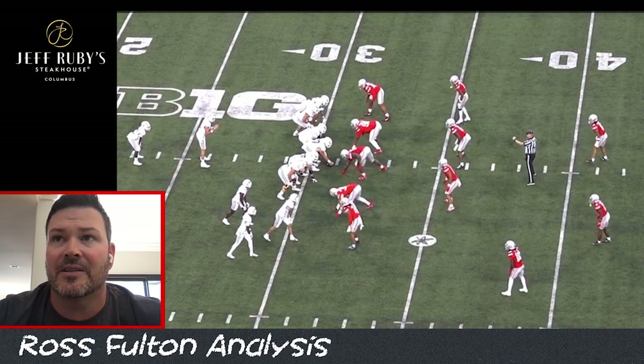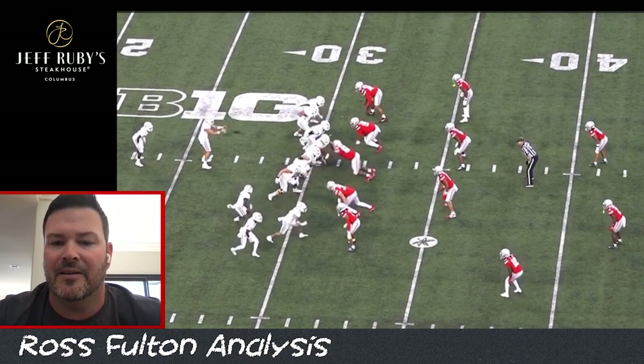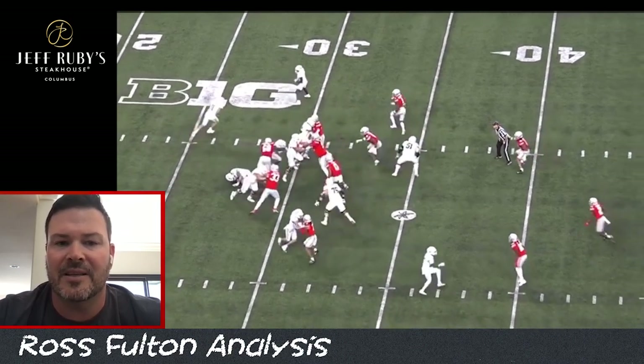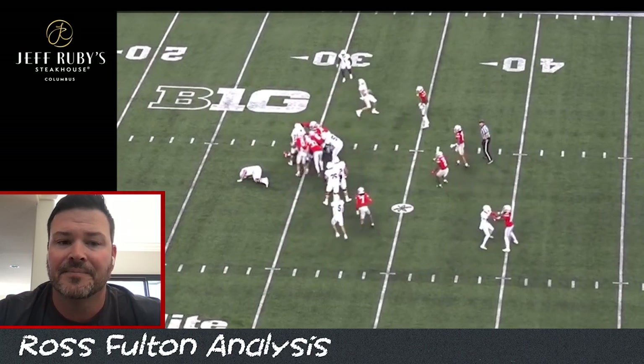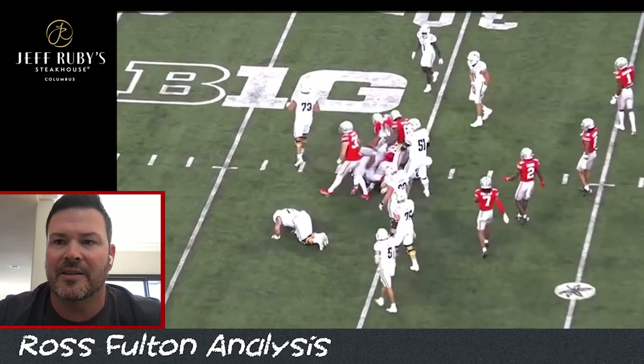These coverages will sort of give up the boundary flat — they'll maybe allow people to make four or five-yard completions and come downhill. But they just haven't had to do a whole lot on defense, and they don't necessarily need to when they have the defensive line play that they're getting.